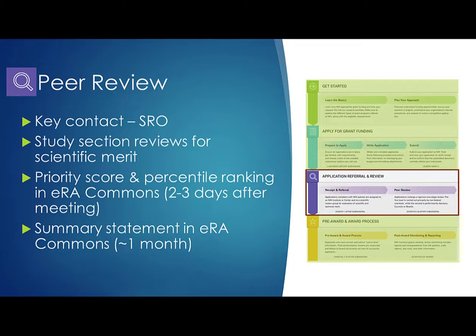During the peer review stage, the scientific review officer is your key contact and will be listed on the application's ERA Commons status page. The SRO manages the initial peer review. Reviewers are selected, applications assigned for review. The study section meets and assesses the applications against the review criteria in the FOAs. Approximately two to three days after the meeting, the priority scores and percentile rankings will be available in ERA Commons. It takes a bit longer for the SRO to prepare the summary statements, which document the official outcome of the review — but many are available in ERA Commons within about a month. That's clearly an oversimplification of the peer review process. You'll find lots more information, including full videos, on the grants.nih.gov and Center for Scientific Review websites.